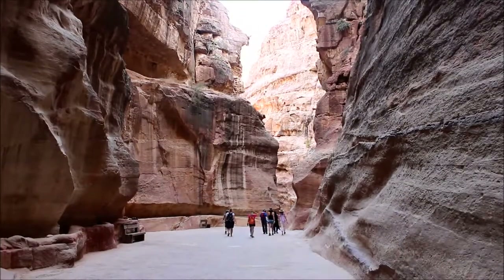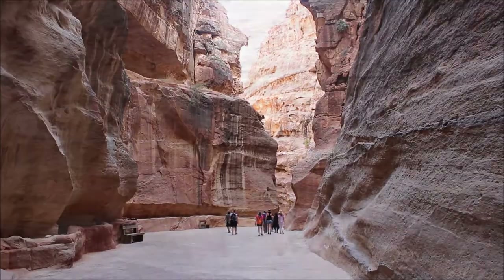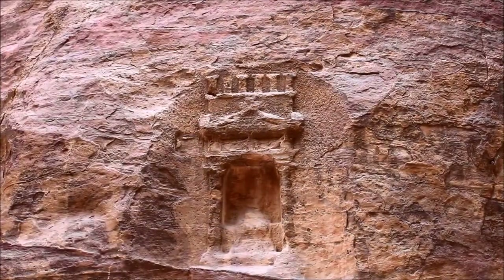In 2007, it was designated as one of the New Seven Wonders of the World and by Smithsonian Magazine as one of the 28 places to see before you die.